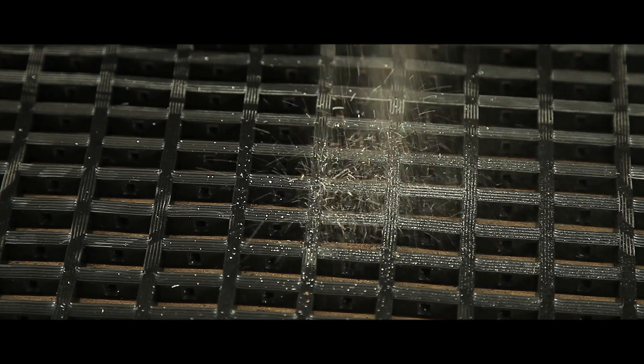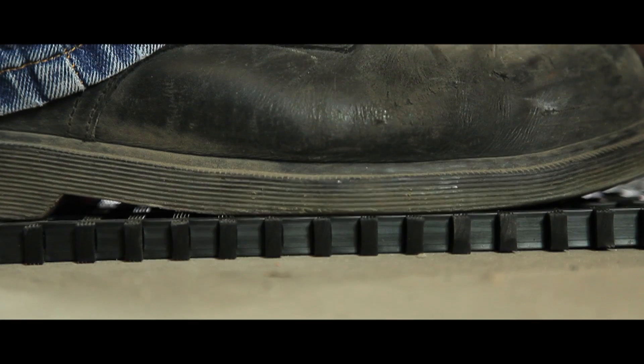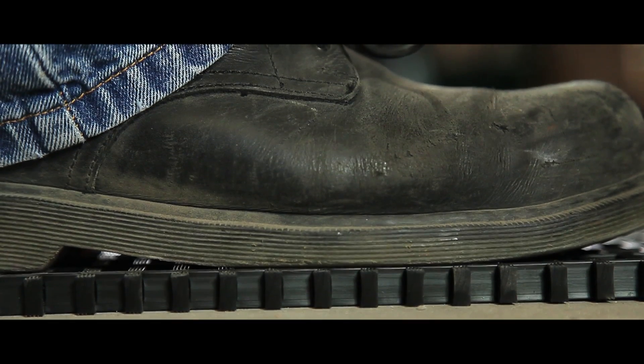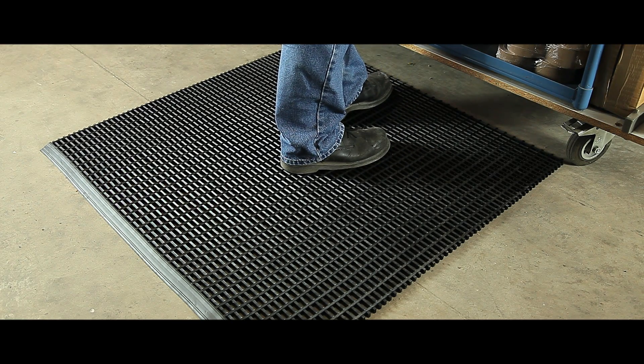Debris falls through the gaps for a safe working surface, whilst insulation from cold stone floors fights operator fatigue. The mats are easily cleaned and resist most oils and solvents.